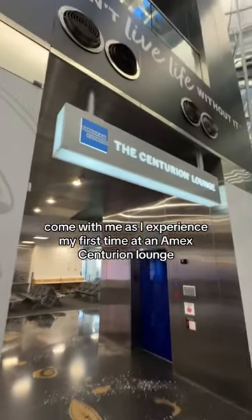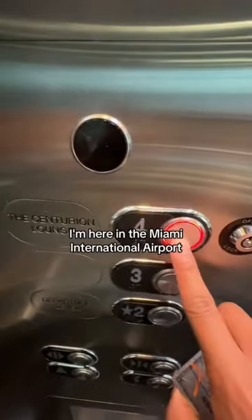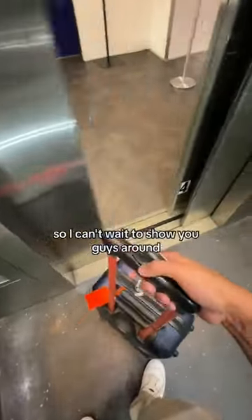Come with me as I experienced my first time at an Amex Centurion Lounge. I'm here in the Miami International Airport, so I can't wait to show you guys around.